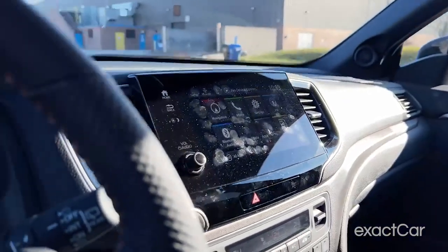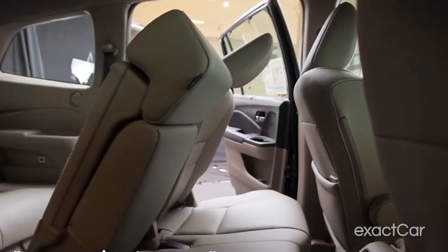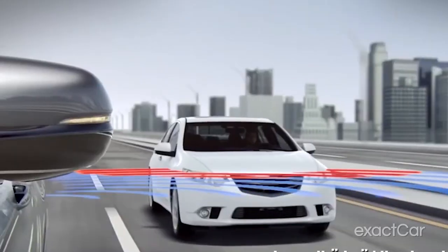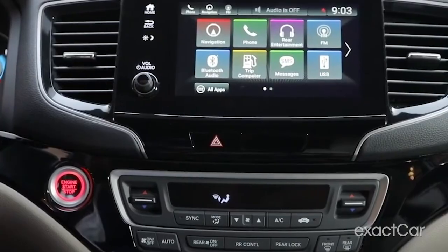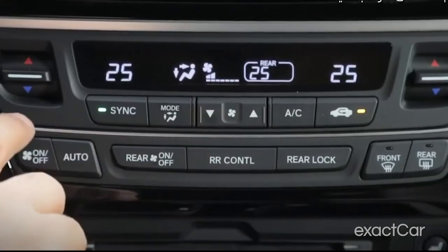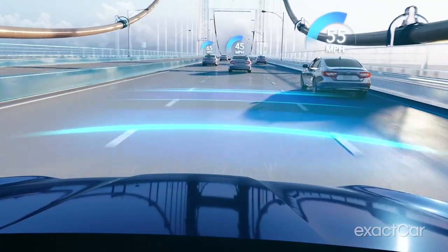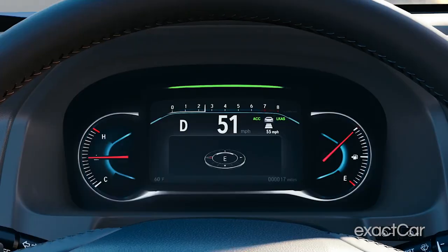Some more notable features of the Pilot include its comfortable seating for up to eight people — there's a third row in there and it's quite sizeable — its large cargo area, and its advanced safety features. The Pilot also has a number of convenience features including rear seat entertainment and a built-in vacuum cleaner. When it comes to safety, Honda is still one of the best SUVs on the market, including features like lane-keeping assist, adaptive cruise control, and a blind spot monitor.